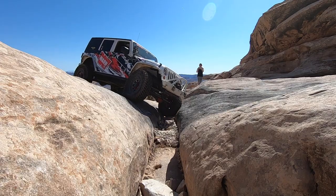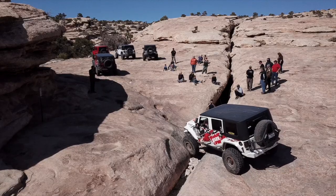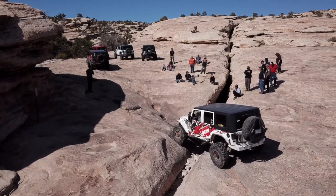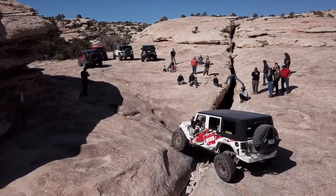We have finally made it to the Golden Crack. For many people, this is the crown jewel of the Golden Spike Trail.